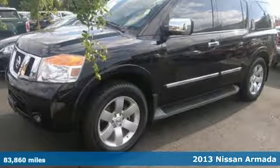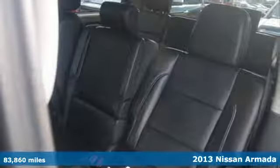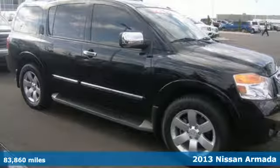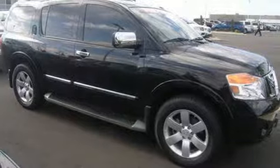It's a 2013 Nissan Armada. With everything you have going on in your life, this Armada is the SUV that can keep pace. There's room for eight and plenty of features.